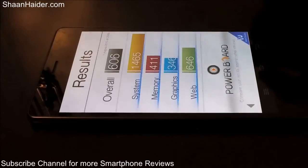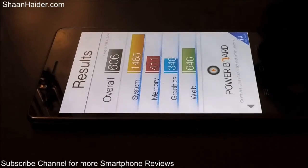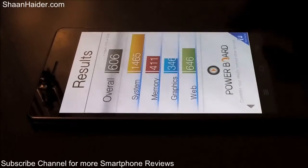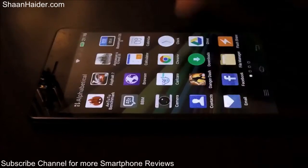If you have a look at our previous benchmarking tests of other devices and compare their Basemark OS2 scores, you will get a better idea of how good or bad the performance of the Infinix Zero 2 is going to be with respect to all those devices. So let's go back and have a look at our next test, which is Geekbench 3.